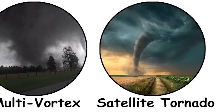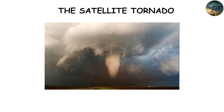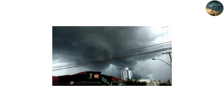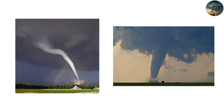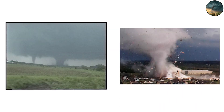Few tornado formations are as eerie as the satellite tornado. It's when a smaller tornado forms near the main funnel and begins to orbit around it, like a moon around a planet. This phenomenon happens when the storm's rotational energy splits, producing two distinct centers of spin. The smaller tornado isn't a fragment — it's a separate funnel being pulled into the larger system's gravitational-like influence. Satellite tornadoes can merge, separate, or vanish within seconds, but they make for jaw-dropping footage.